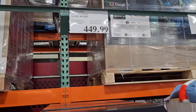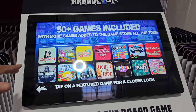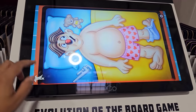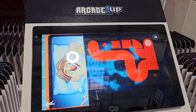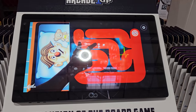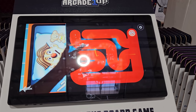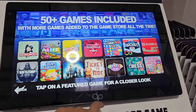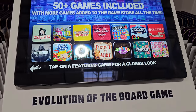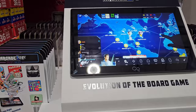They have this Infinity Game Board here — it is going to be $450, 50 games included. It's like a tablet, so like Operation, you just click Operation and it plays like a tablet. It's a completely different game, like a maze or something. So $450 here, very interesting — it says you can also play online too.